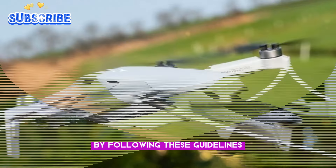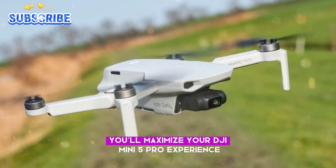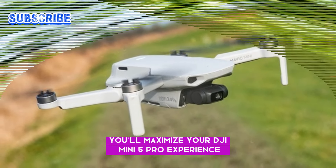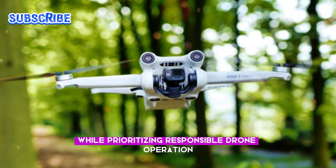By following these guidelines and leveraging the drone's built-in safety features, you'll maximize your DJI Mini 5 Pro experience, enjoying seamless flight and stunning footage while prioritizing responsible drone operation.